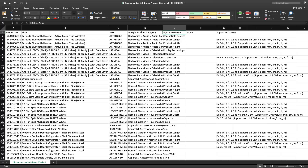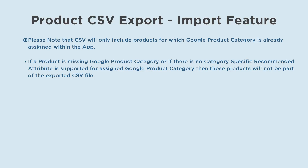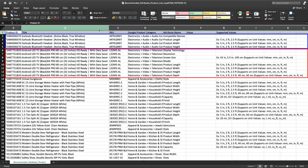Once a CSV file is exported, open it in an appropriate CSV editor like Microsoft Excel, macOS Numbers, or Google Spreadsheet. It will contain product ID, title, SKU of products, Google product category, attribute name, value field, and supported values with suggestions and examples for assigning values for each attribute. Please note that the CSV will only include products for which a Google product category is already assigned. If a product is missing a Google product category, or if no category-specific recommended attribute is supported for the assigned category, those products will not be part of the exported CSV. Each product may have multiple rows for different attributes, even if some are not applicable for a particular product.